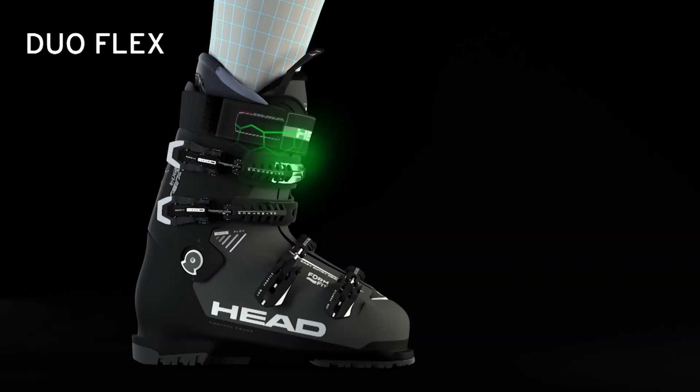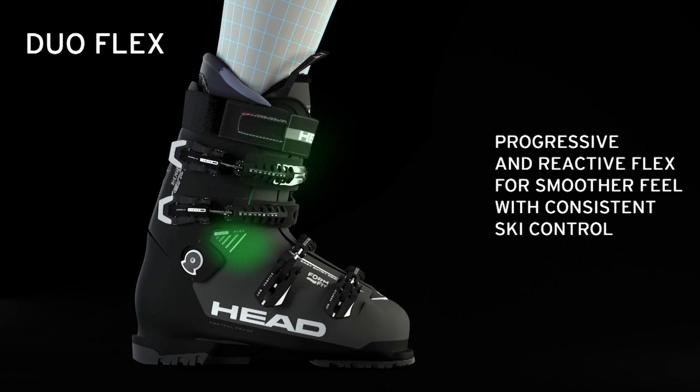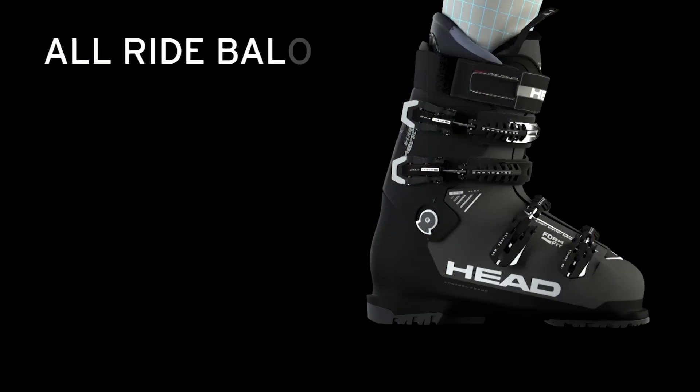We couple that with Duoflex. Duoflex is a combination of that high-top shell design along with the embossment of the shell to interact with the upper cuff of the boot. When the boot hits that Duoflex mechanism, you get added rebound, but you also once again keep that skier in a much more upright position.